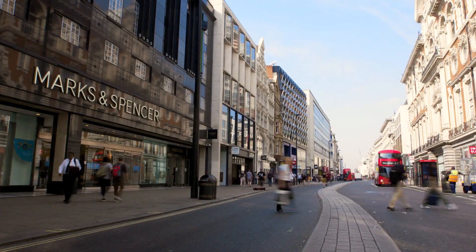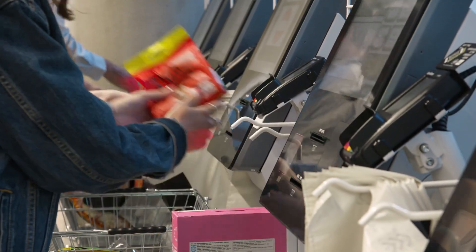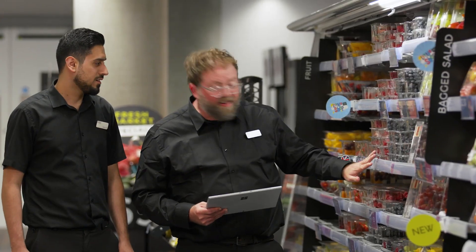Here at Marks & Spencer, our ambition is to be a digital-first retailer, and our partnership with Microsoft is really helping us achieve that ambition. Being a digital-first retailer isn't just about having access to great technology — it's about transforming our culture to be data-driven. The Dynamics 365 platform is equipping our colleagues with the tools they need to better serve our customers.